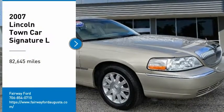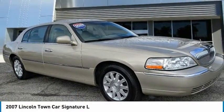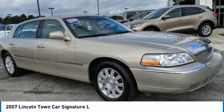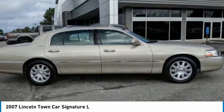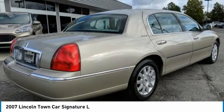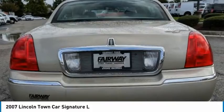Take a ride in the 2007 Town Car. The new Lincoln Town Car is a classic, elevated to new heights. Since 1981, the Town Car has been spoiling up to six occupants with spacious and luxurious accommodations.